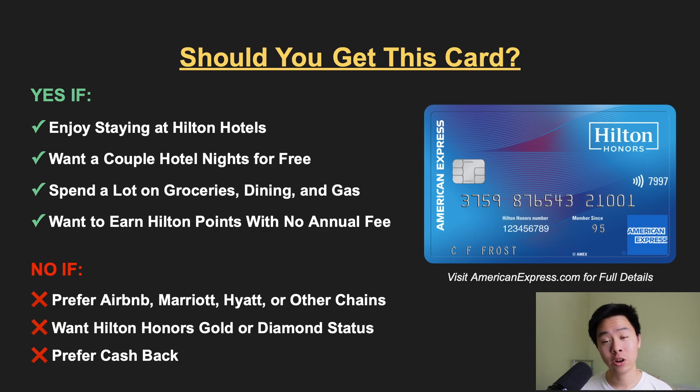So should you get this card? For a lot of people, you can definitely consider it if you enjoy staying at Hilton properties and want a couple of nights for free. If you also spend a lot of money at supermarkets, restaurants, and gas stations, this could be a good card because of that elevated 5x point earning rate. And finally, it's a very nice way to earn Hilton points without having an annual fee. The Silver Elite status isn't super special, but it can also still be a nice perk to have.